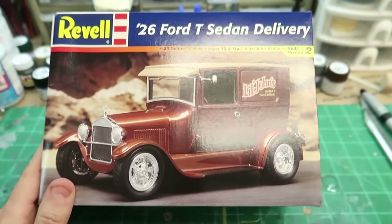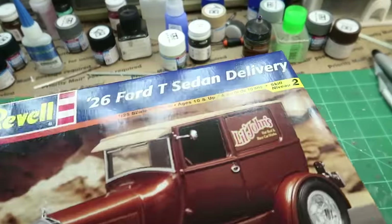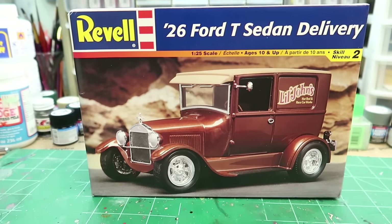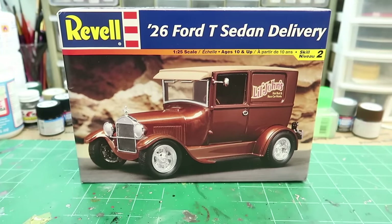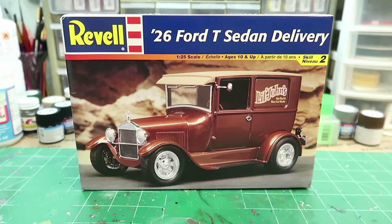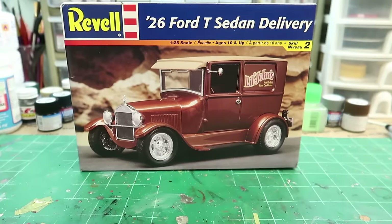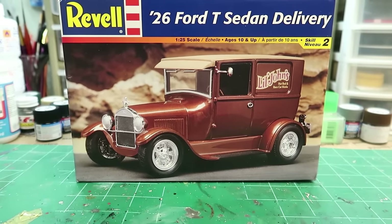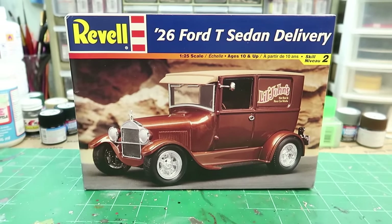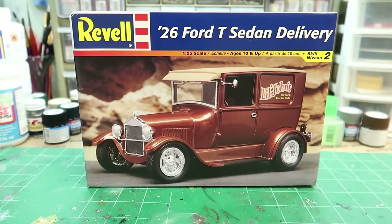Hey guys, welcome back. Quick reason: I'm supposed to be working on the 1932 Cadillac classic Monogram kit for the Facebook model car videos Facebook group build contest ending on April 15th, but I just don't have the mojo right now. You ever get that way? I think the 3D printing takes so much energy from me, and I know you guys are going to say in the comments — and I appreciate it — 'don't burn yourself out.'